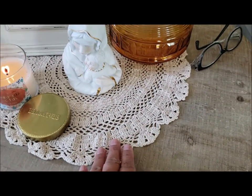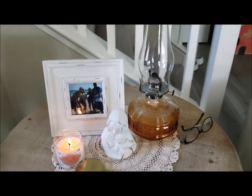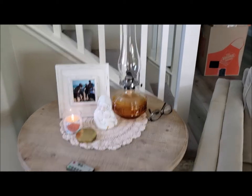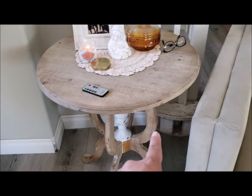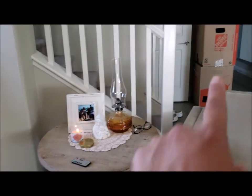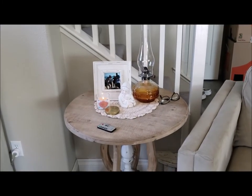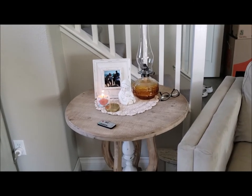Over here I have these items — the doily is from the thrift store, and so are these other pieces. I just have them displayed right here. We still have to finish our stairs as you can see, and over in those boxes I have some herbs that are drying, but these are some of my thrift store finds in this area.